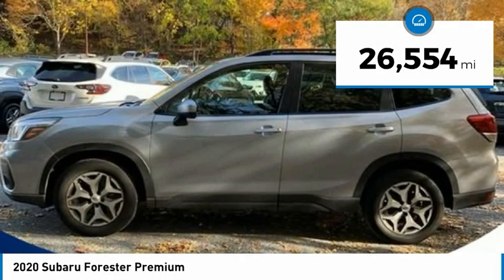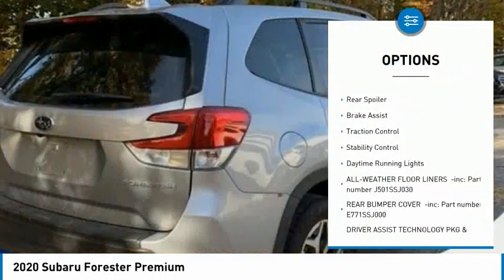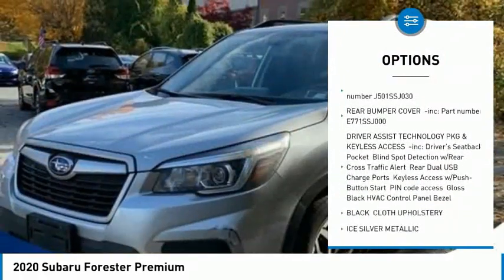Here are some of this vehicle's great options: tire pressure monitor, panoramic roof, all-wheel drive, heated mirrors, aluminum wheels, rear spoiler, brake assist.